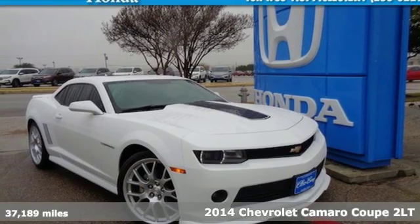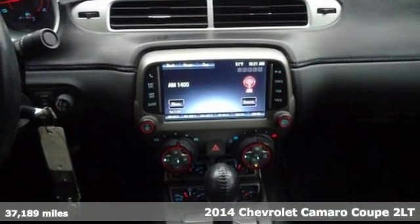Here's a 2014 Chevrolet Camaro. Chevrolet, 100 years of icons.